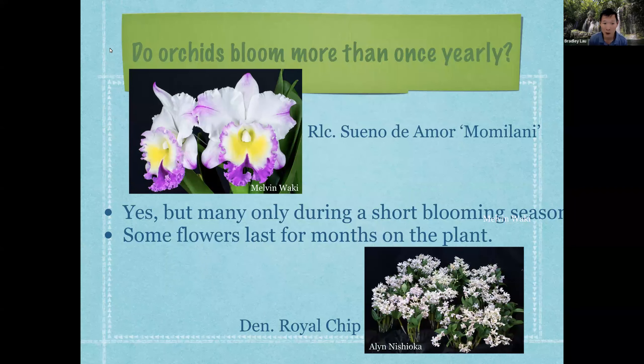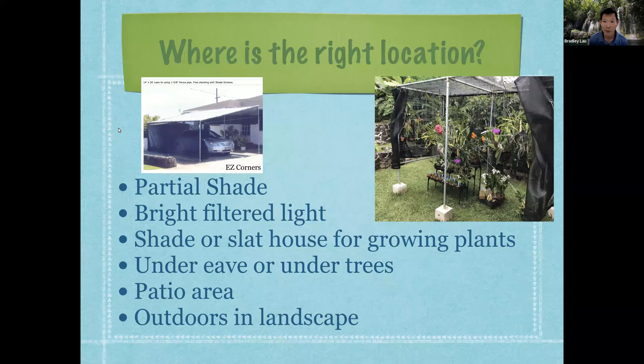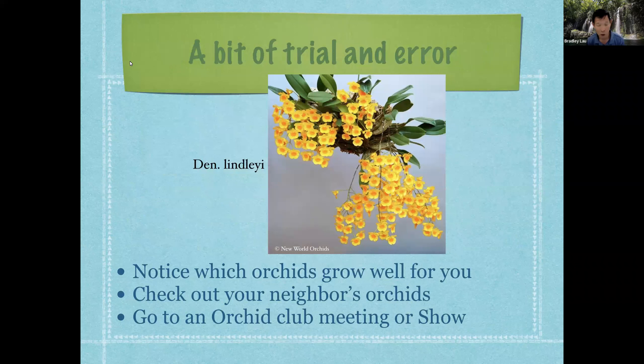Do orchids bloom more than once a year? Some do, but many only bloom once a year. Some have long-lasting blooms — for example, Dendrobium Royal Chip, a Latouria Dendrobium, has long-lasting flowers by nature that may last two months. For the right location, find a place with some sun, not too shady. You can create a shade house using Easy Corner Pipes with poles and shade cloth. It's a bit of trial and error — try some plants, see if they grow and bloom, notice which ones do well, check what your neighbors are growing, and talk to your local orchid club or show.